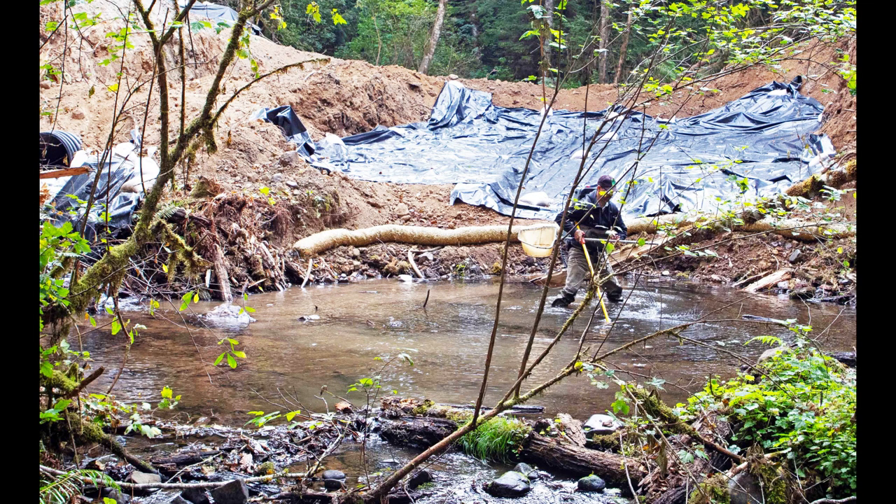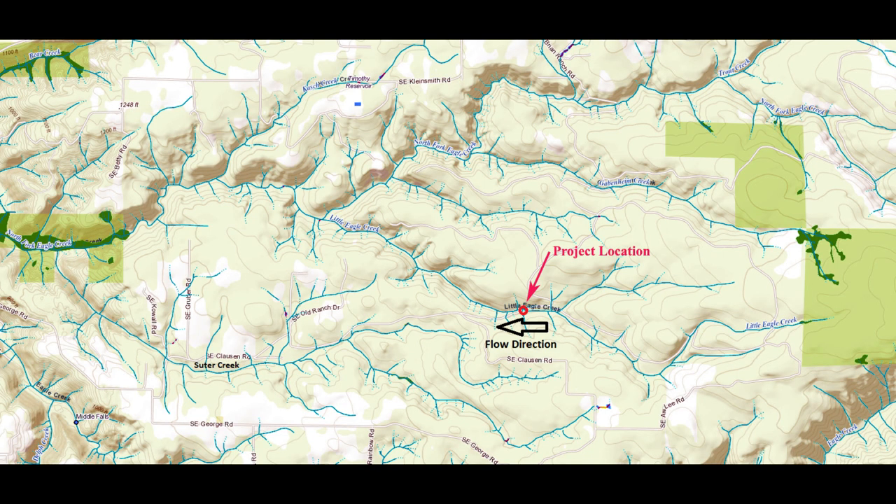Prior to and during the early phases of construction, a fish biologist from the Oregon Department of Fish and Wildlife screened and then periodically electroshocked the work area up and downstream. Any fish salvaged were relocated elsewhere. Only cutthroat trout and sculpin were found. Little Eagle Creek is a medium-sized salmon steelhead stream and historically was a good producer of coho salmon and winter steelhead. It is the third largest tributary of the North Fork Eagle Creek, behind Bear and Souter Creeks.